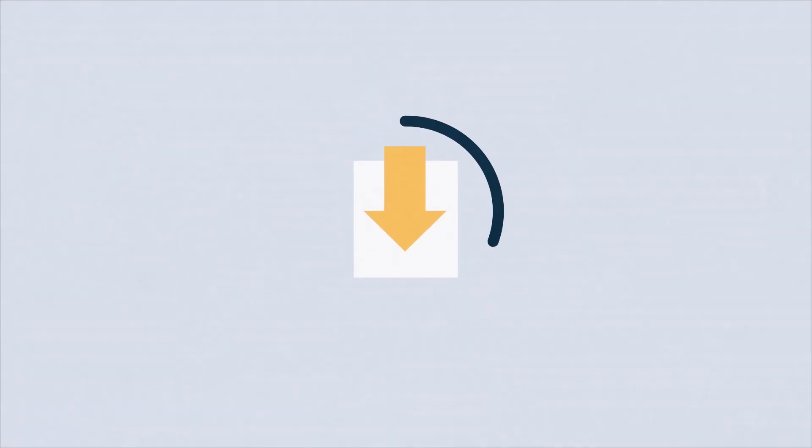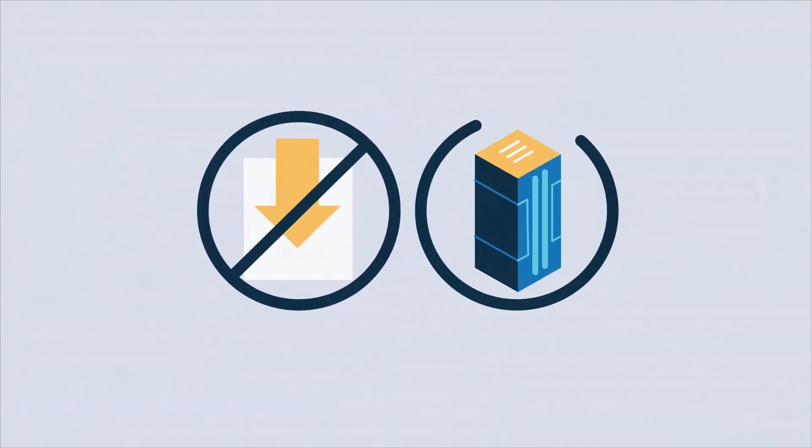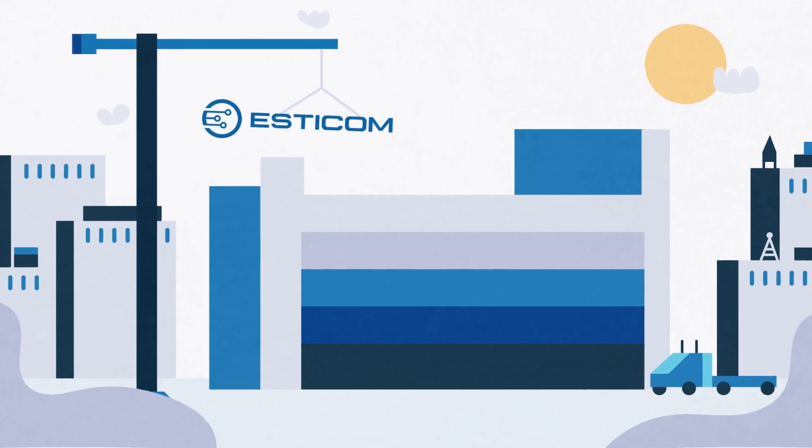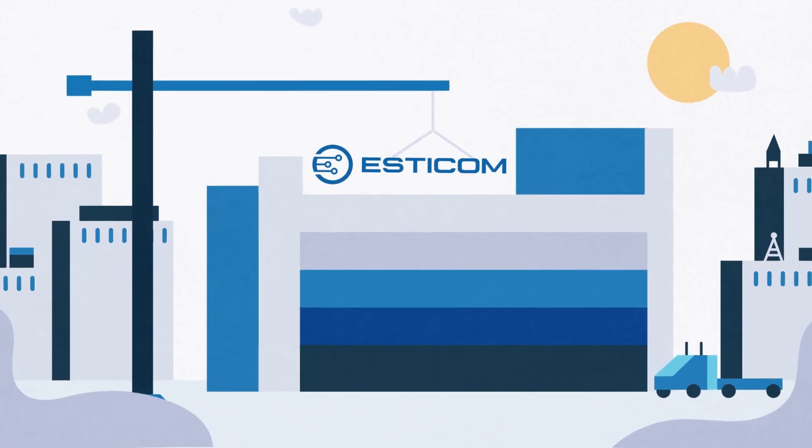There's no complicated software to download and install, hardware to purchase, or expensive implementation and training processes to undertake. Instead of weeks or even months, you're up and running in minutes.